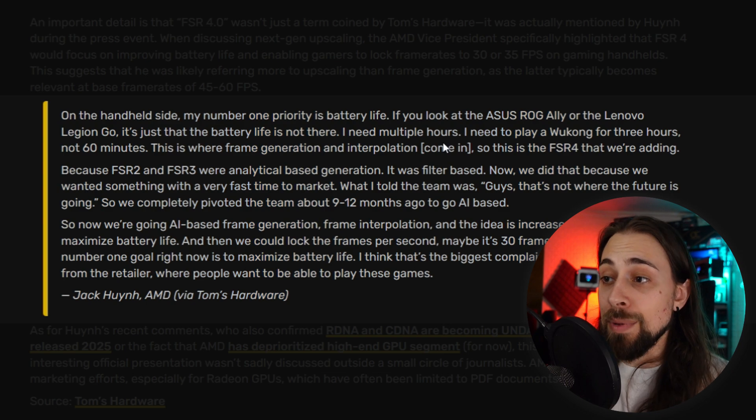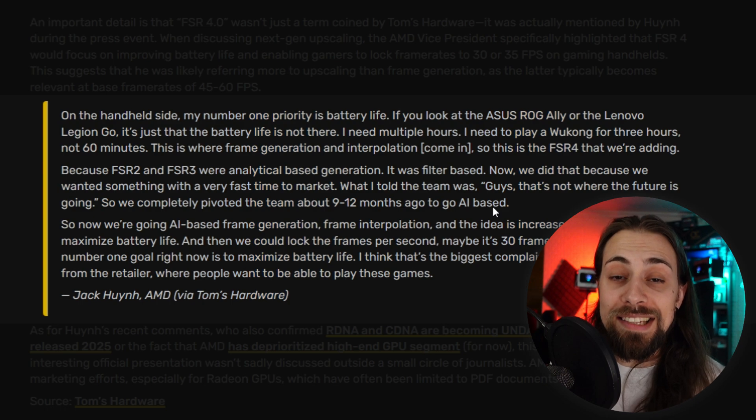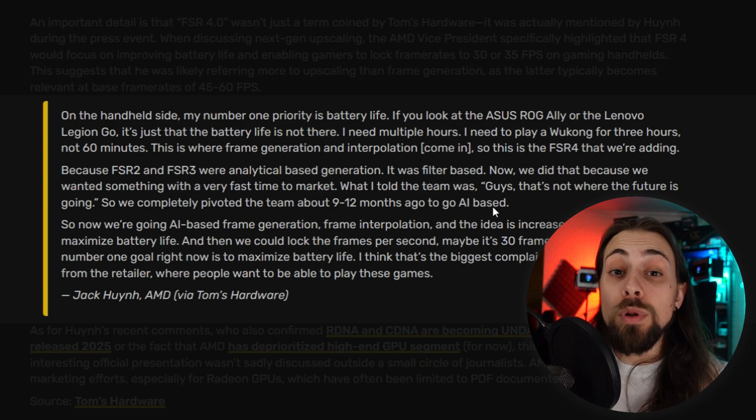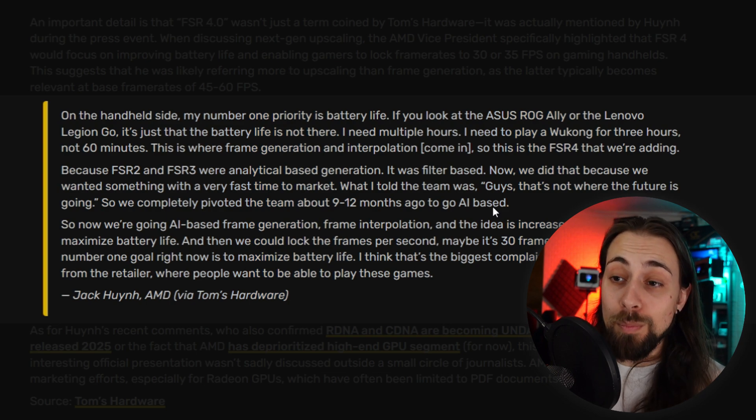FSR 2 and FSR 3 were analytically based — algorithm-driven, filter-based, not AI. They did it that way for a very fast time to market. But AMD's VP told his team that's not where the future is going, and they completely pivoted the team about 9 to 12 months ago to go AI-based. This means they've been working on FSR 4 for at least nine months, which suggests it will most likely be ready for the RDNA 4 release — RDNA 4 with FSR 4 would be a very compelling combination.